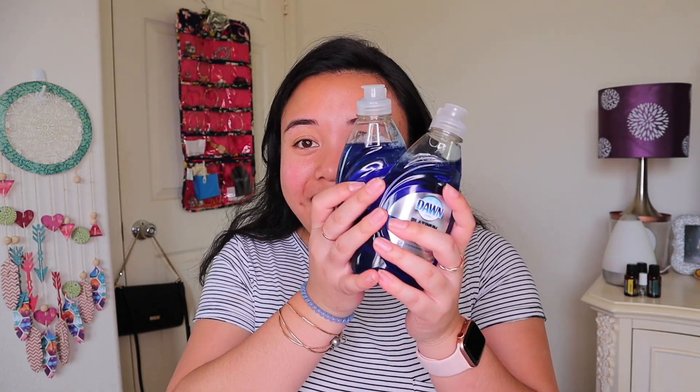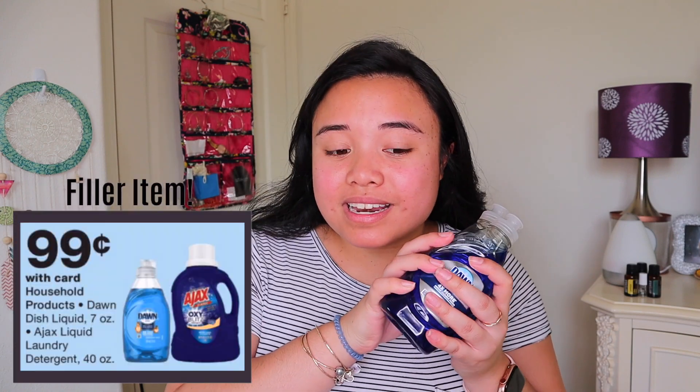So let's go ahead and take a look at the different things that I purchased. The first item that I did get was some filler items. So we have some Dawn. Dawn is on sale for 99 cents and usually here in Hawaii, they love to make Dawn priced at $1.19 at Walgreens. So I guess this week they were feeling nice and they gave it to us for 99 cents.